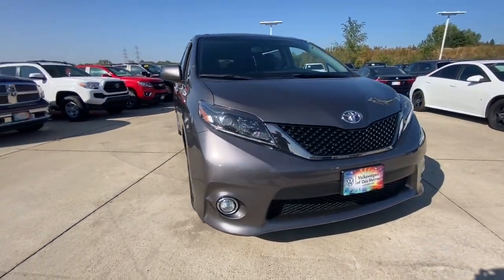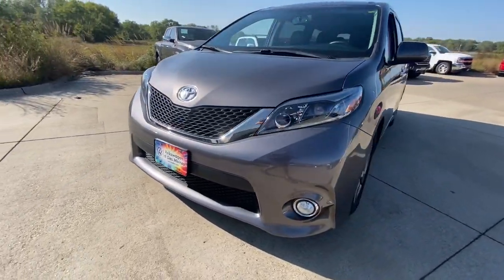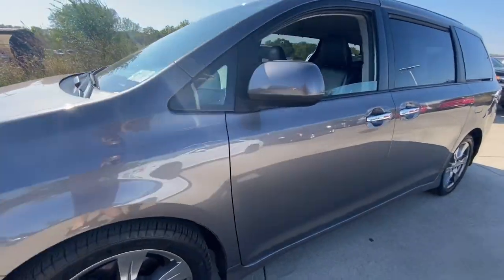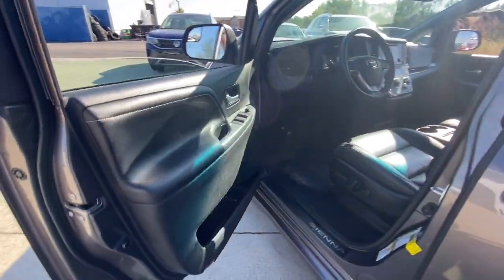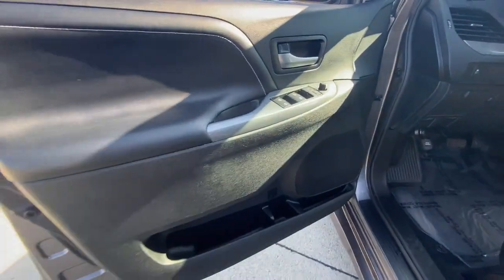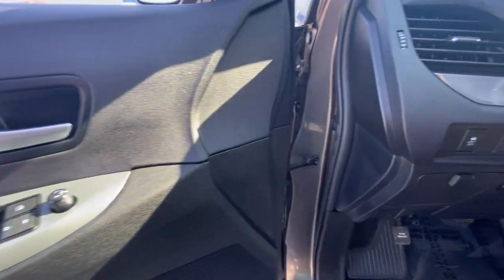Picture yourself in the 2017 Toyota Sienna. This vehicle still has fewer than 70,000 miles on the clock, so it won't last long. Take peace of mind along on every family drive when you're in this stylish Sienna.